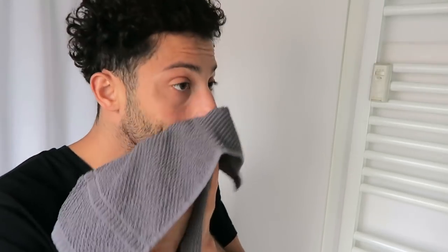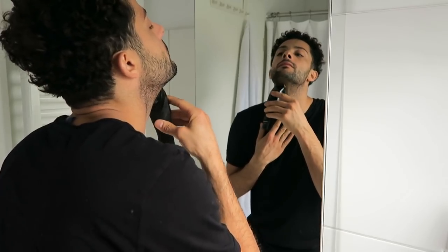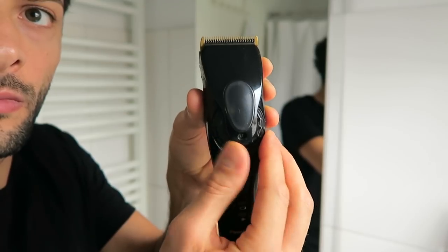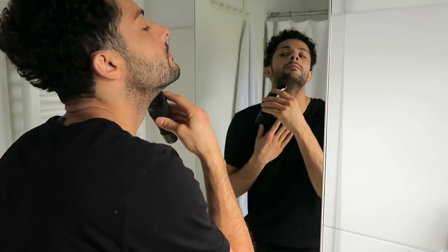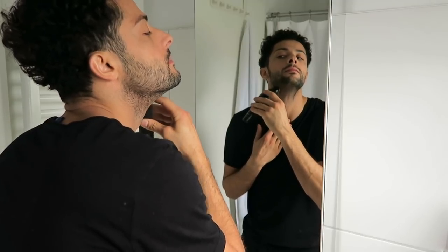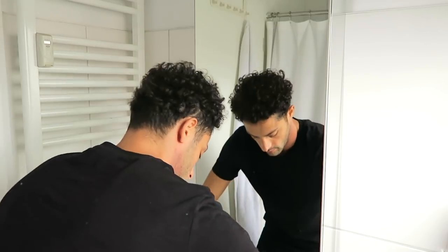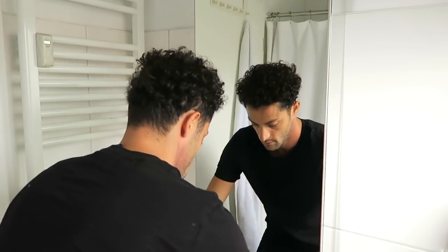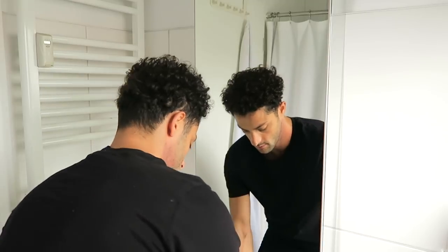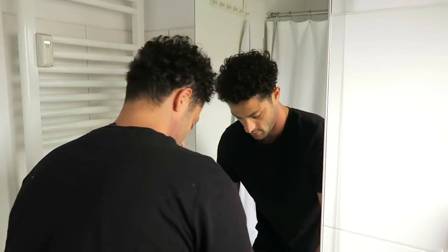It's been three days since I last trimmed my beard, so I will include that in this morning routine. For trimming I use this great Panasonic trimmer, which is one of the best trimmers you could use as a man. I don't like trimming every day — I prefer trimming every second to third day. When I'm done I clean my face with water and make sure to clean the sink from all the fallen hair.